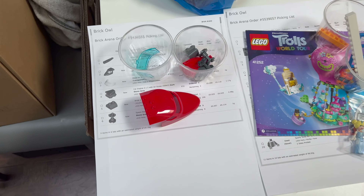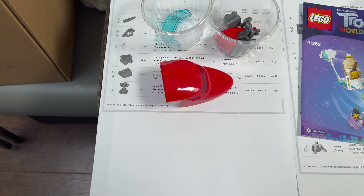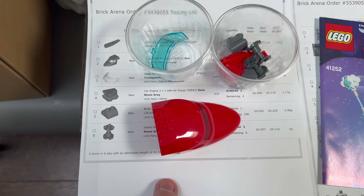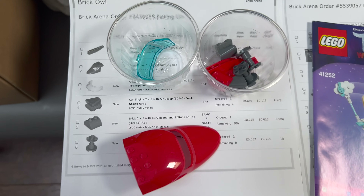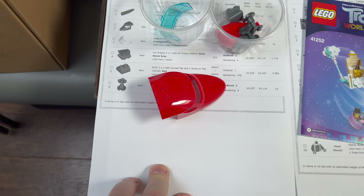It's Thursday the 24th of March today and we've got 10 orders in this morning across each of the platforms. I've got them all picked and I just thought I'd walk you through what we've got — none of them are very large. So here's the first one on Brick Owl: a helicopter hull and some other parts, and that's going out to the US.